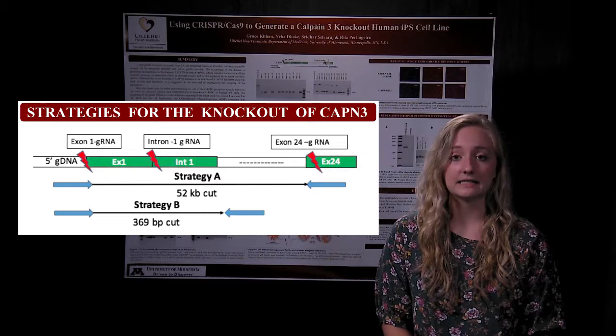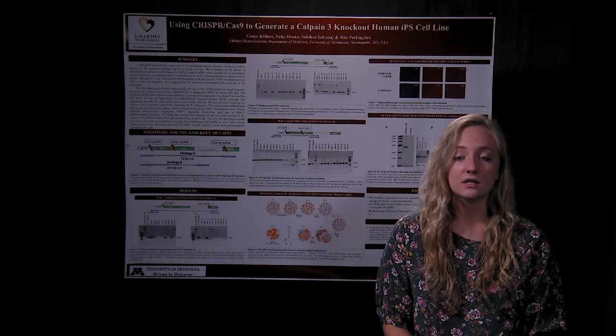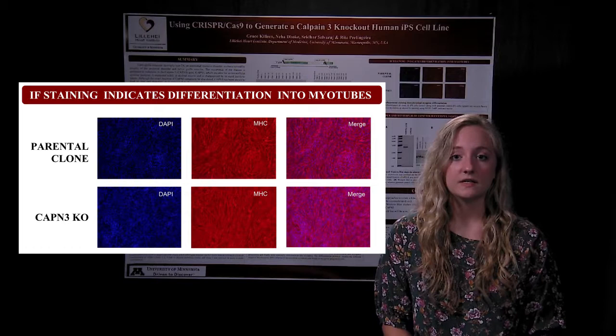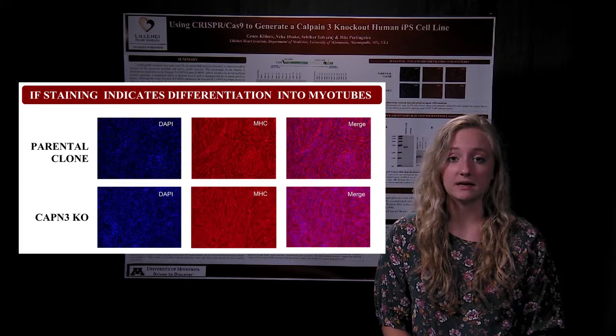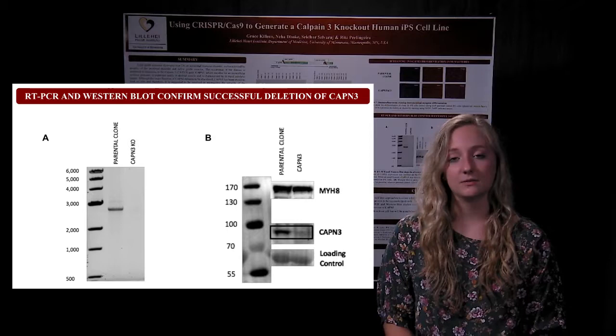The creation of this knockout cell line was done through the use of CRISPR-Cas9, a genome editing tool that uses the Cas9 enzyme to create a double-strand break at a desired location. Once we created these double-strand breaks and deleted our CALPANE3 gene in our human iPS cells, we were able to differentiate these cells into multi-nucleated myotubes. These myotubes showed a lack of CALPANE3 expression both on an RNA level with an RT-PCR and a protein level with a Western blot, indicating that our CALPANE3 knockout was successful.